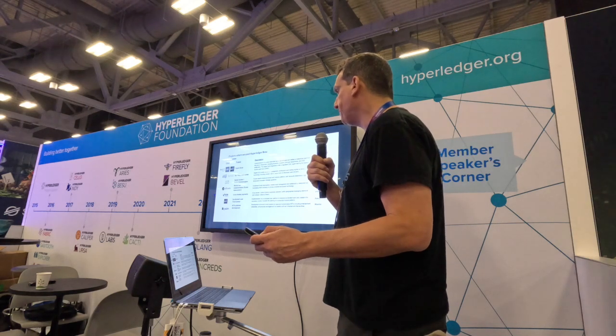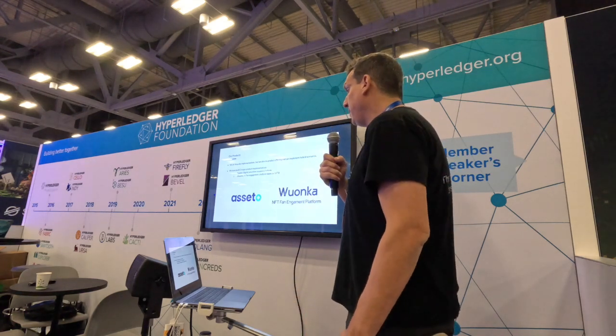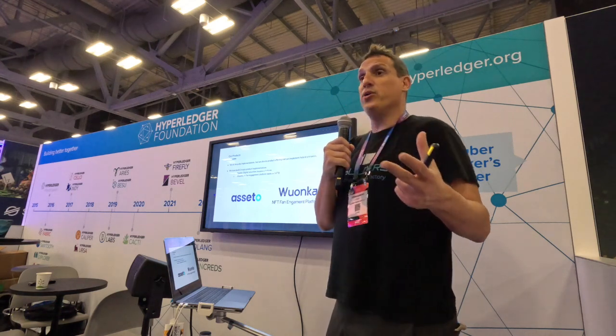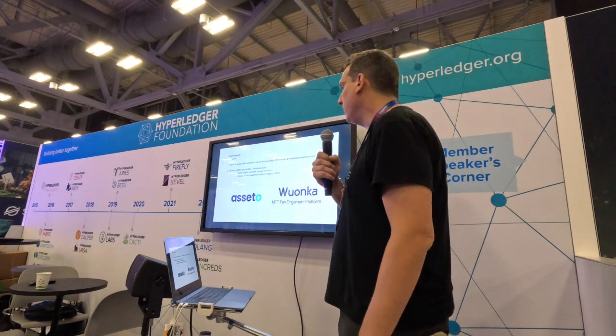We have two major products. One is mainly focused on digital securities and the financial aspects — tokenizing funds, bonds, syndicate loans, shares, and different financial assets. On the other hand, we are working on the NFT space, making a full platform oriented to Web2 users, making NFT adoption easy. A big brand can work with us and we give the full service: front end with the platform, custody, dealing with the network, etc. These two products are Aceto and Wonka. I'll pass the mic to Carlos, who will talk more about Aceto.